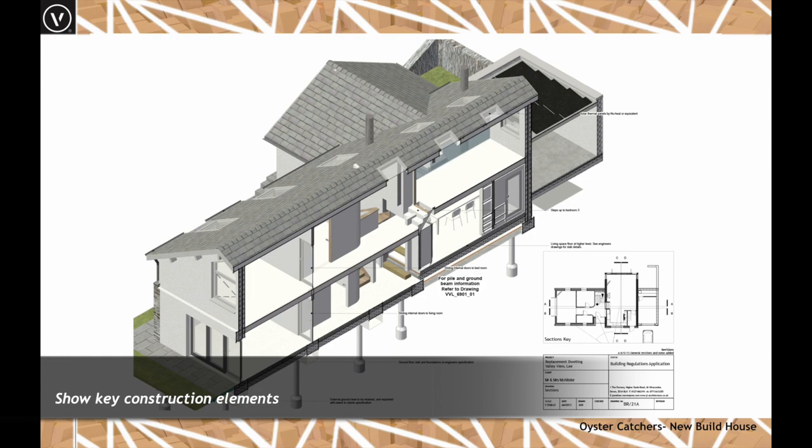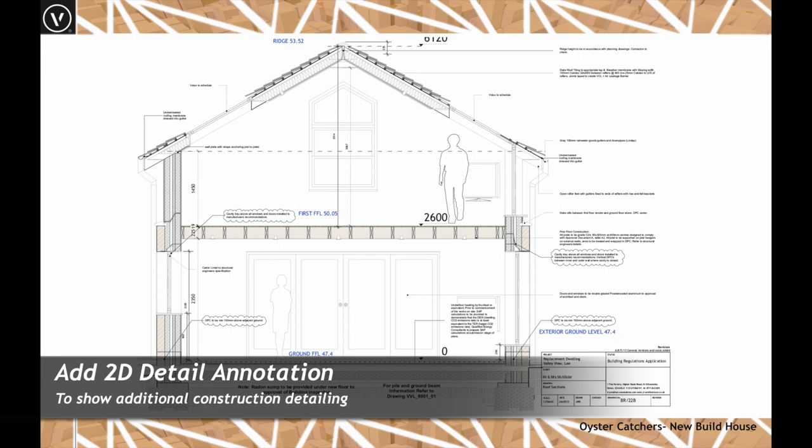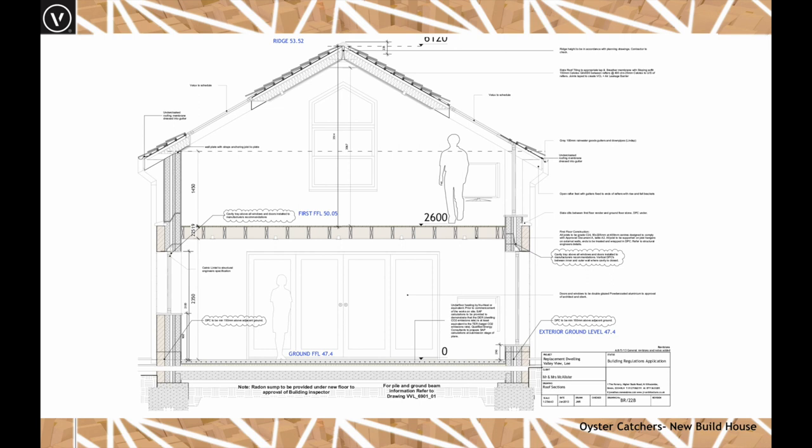Here I've taken a viewport and annotated quite a bit of extra detail. As my modelling skills have come on, I find I can model more and need less 2D annotation over the viewports. For those worried about BIM, a nice approach is to model up to about 1:50 level of detail and then simply draft in the remaining information required.